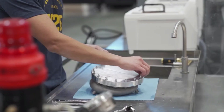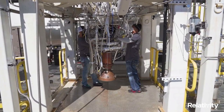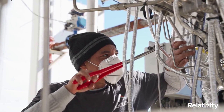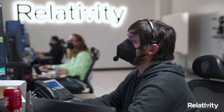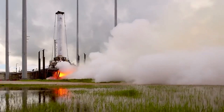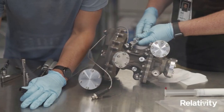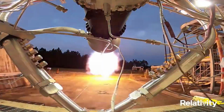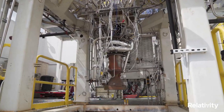Terran 1 has 9 Aeon engines on its first stage and 1 Aeon Vac on its second stage. Like its structure, all Relativity engines are entirely 3D printed and use liquid oxygen (LOX) and liquid natural gas (LNG), which are not only among the best for rocket propulsion but also for reusability and the easiest to eventually transition to methane on Mars. As one of the few LOX-LNG-fueled rockets in the industry, Terran 1 is racing to be the first rocket to fly. Relativity points out that because Aeon 1, Aeon-R, and Aeon Vac are 3D printed, they're expected to enhance mission reliability by reducing part count in engine combustion chambers, igniters, turbo pumps, reaction control thrusters, and vehicle pressurization systems. By now, the Aeon series of engines has completed 500-plus test fires.